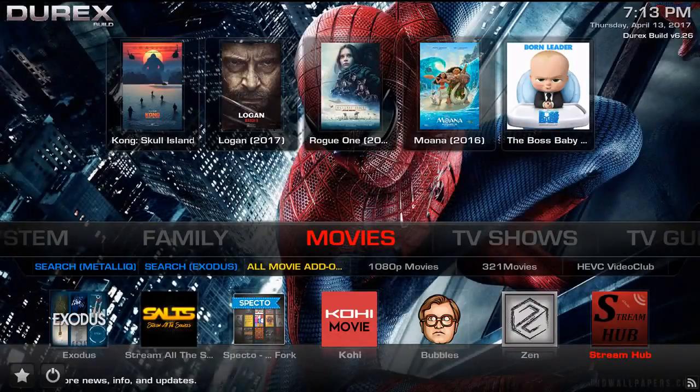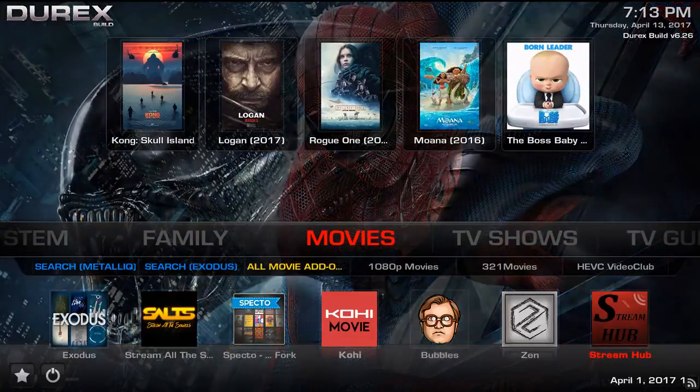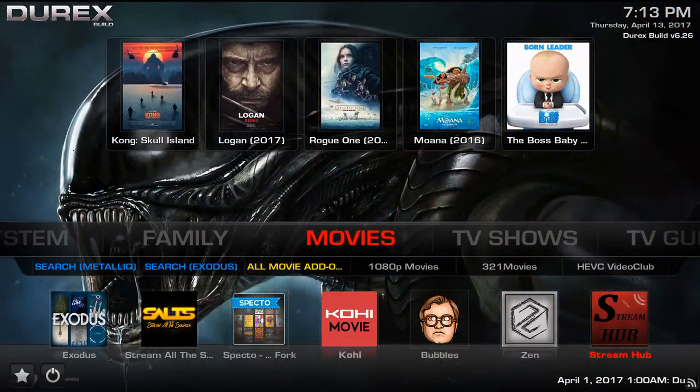What's up guys? This is TDOT224NYC from Stream Kings. We're actually switching gears a little bit today. We're going to do a different type of video. This is not actually a build review — it's more of an application review.